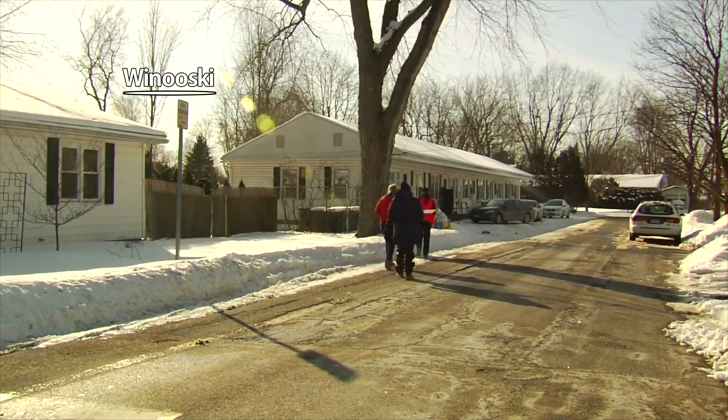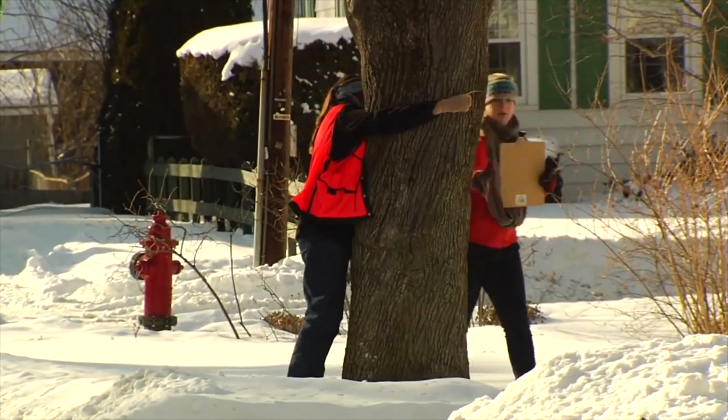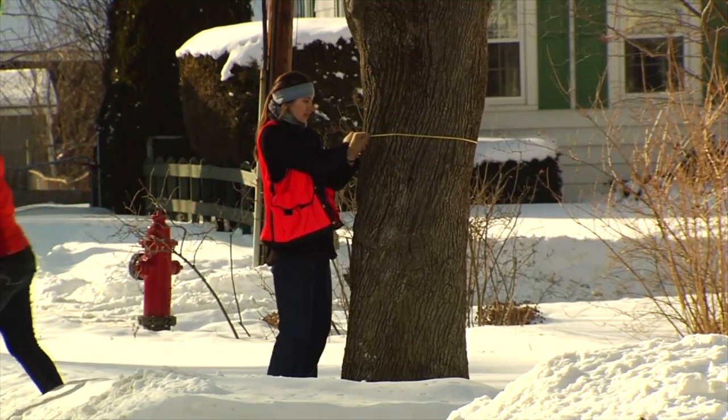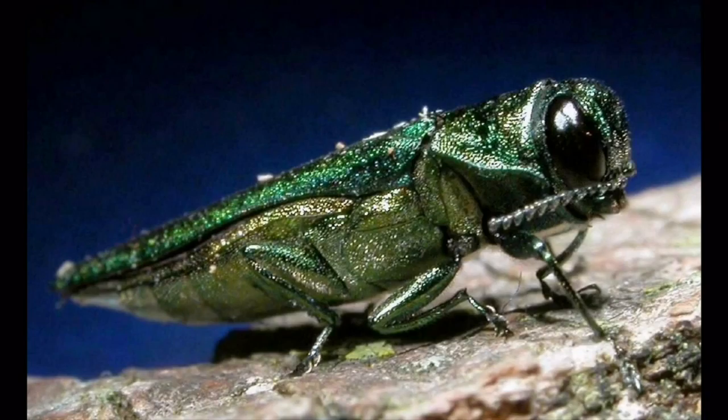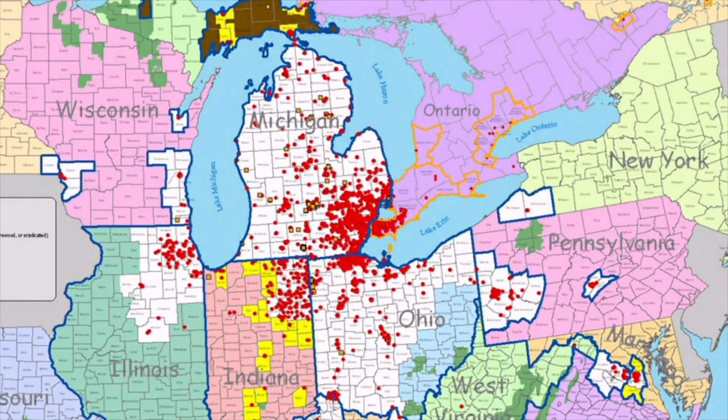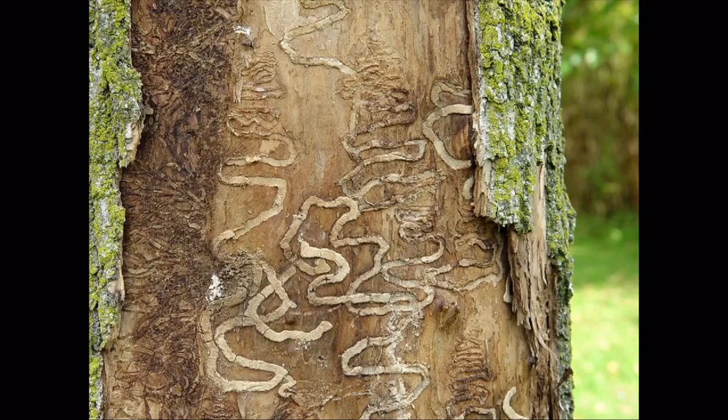UVM students have long had a reputation as tree huggers, but this is not a nature appreciation class. Given a map and specific sections of the city, teams of three went out and looked at all the ash and maple trees in Winooski, assessing their overall health and looking for any evidence or symptoms of insects. The insect under scrutiny is the emerald ash borer, or EAB — an invasive beetle that decimates ash trees. Originally from Asia, the EAB was first seen in the U.S. around 2002, after being accidentally introduced in the Detroit area.